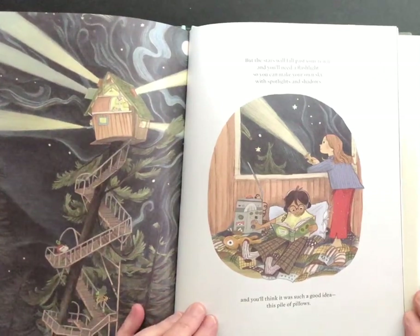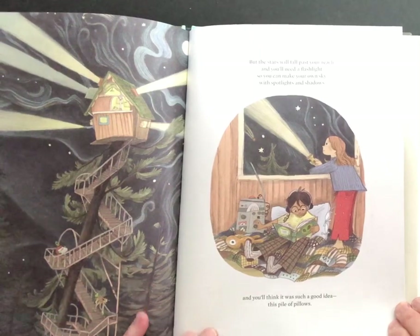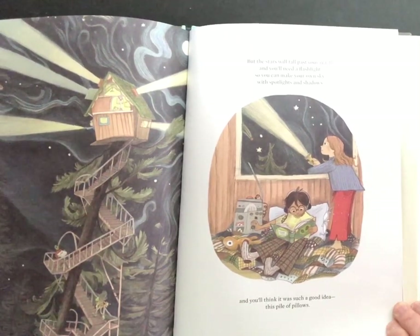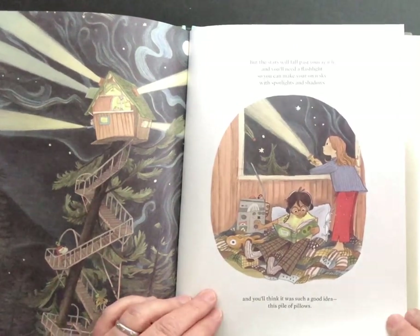But the stars will fall past your reach and you'll need a flashlight so you can make your own sky with spotlights and shadows. And you'll think it was such a good idea to have this pile of pillows.